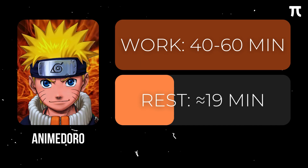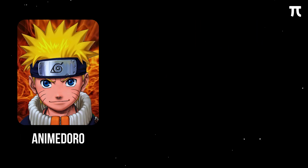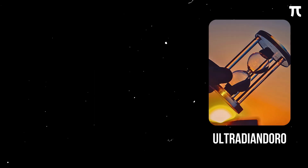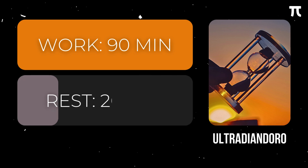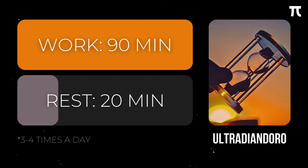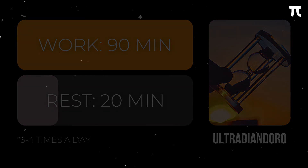Now if you take higher level math classes, an hour is still not enough time to fully grasp a concept. To solve this, we have the Ultradiano. Based on our ultradian rhythm, we maximize our learning through 90-minute study sessions as this follows our natural biological cycle. Anything more than this would be inefficient. These should be split throughout the day with a minimum of 20-minute breaks, and should be limited to 3–4 sessions a day.